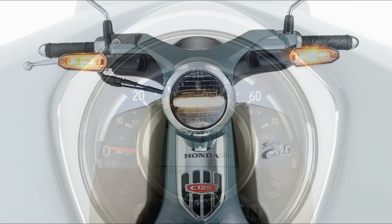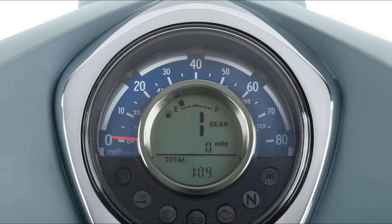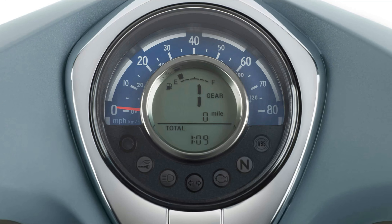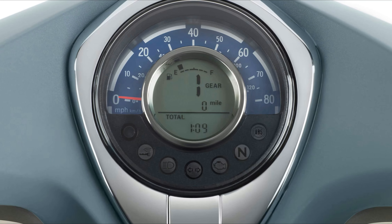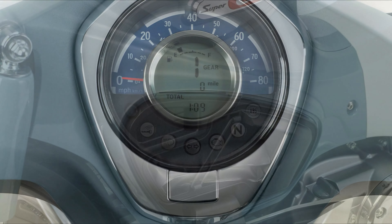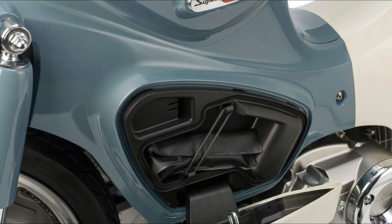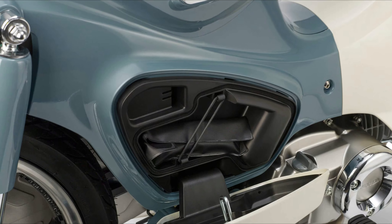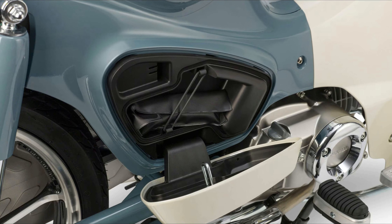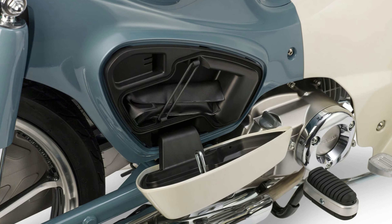Its success was further propelled by a famous advertising campaign and cultural references, making it a social phenomenon. Despite discontinuation in the US in 1974, the Super Cub remains popular in Japan and Southeast Asia, reaching a production milestone of 100 million units in 2017. Its timeless design and practical attributes continue to resonate with riders worldwide.